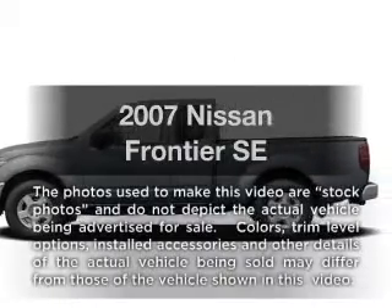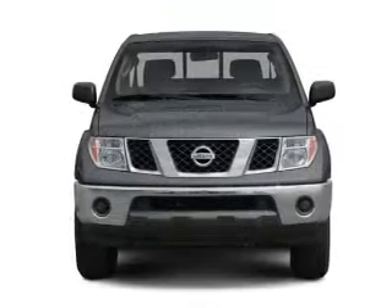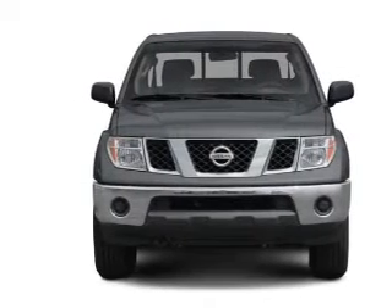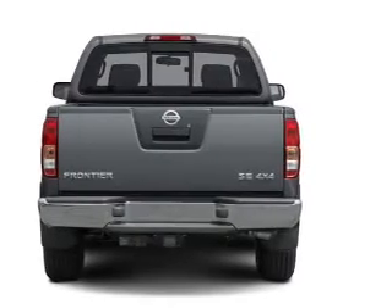Introducing the 2007 Nissan Frontier. This is the set of wheels you've been looking for, with a solid six-cylinder engine that responds smoothly to its five-speed automatic transmission. Premium wheels give a more luxurious look.